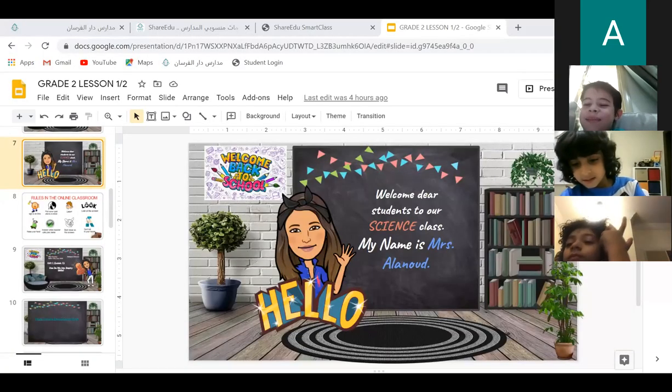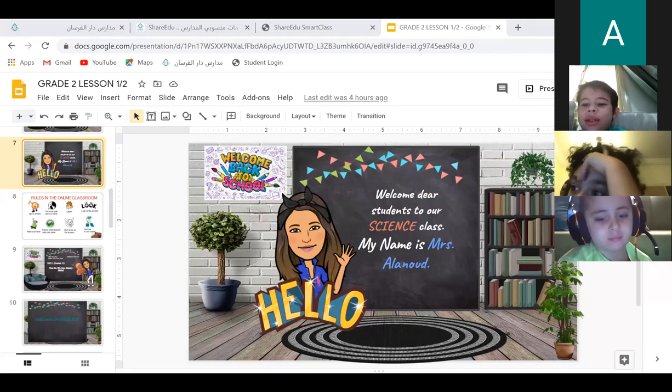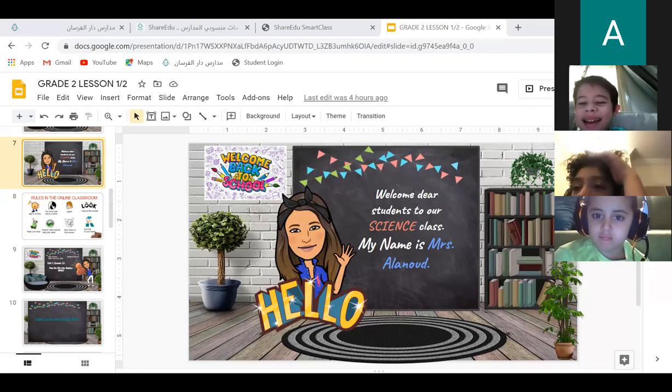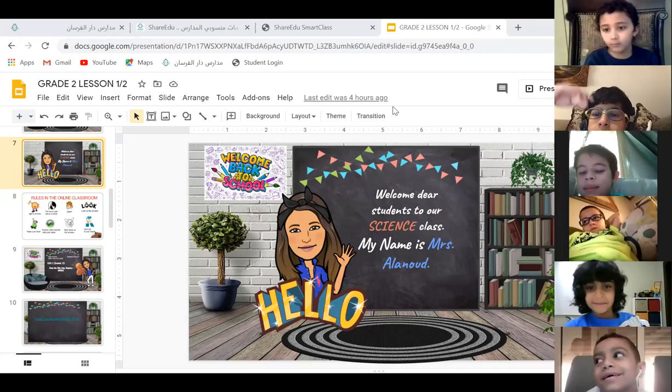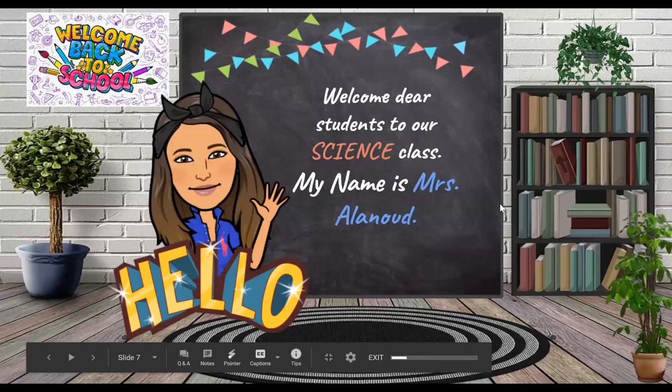Now, my boys, I'm going to mute your microphones, okay? And then when I ask you to unmute your microphone, you can do it, all right? So we can start our lesson. Welcome, dear students, to our science class. I am Miss Al-Anout.